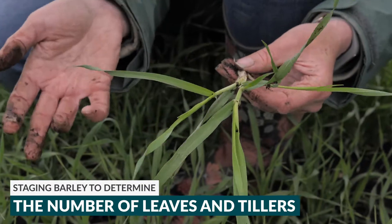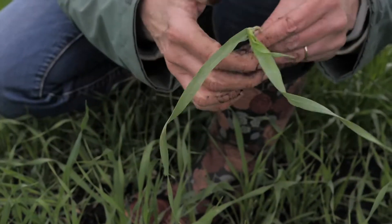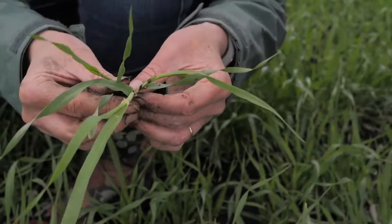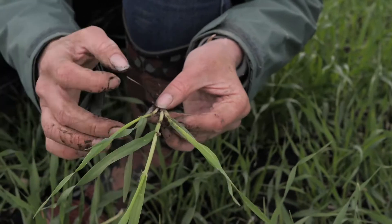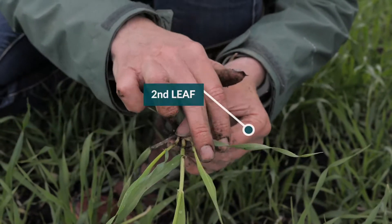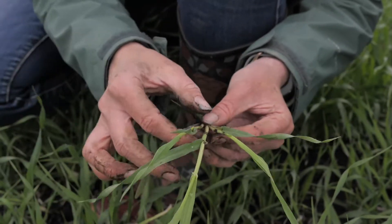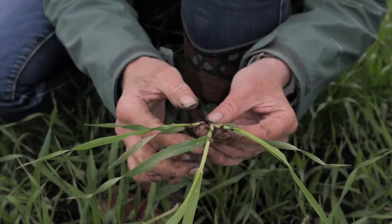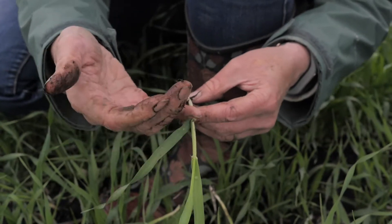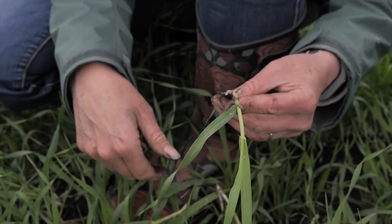Here we've got representative plants from the field, with the soil shaken off. This plant here has the first leaf, second leaf, third leaf, fourth, and fifth. We've got tiller one and tiller two. So we're going to pull those tillers off and then bring this part of the plant back and cut it up so we can look at node movement for staging for PGR application.